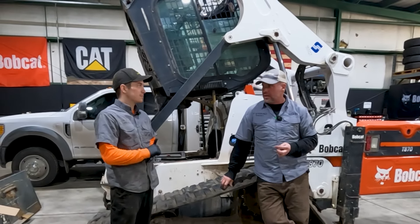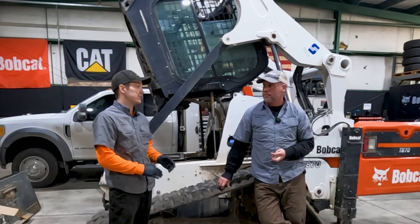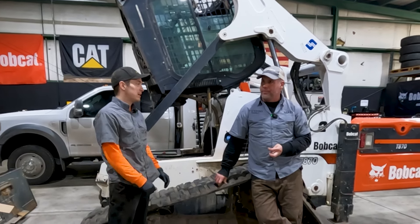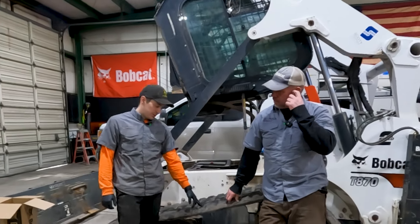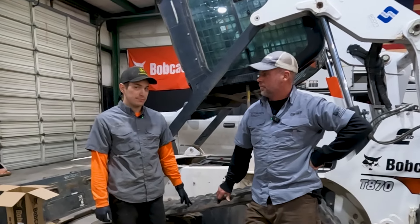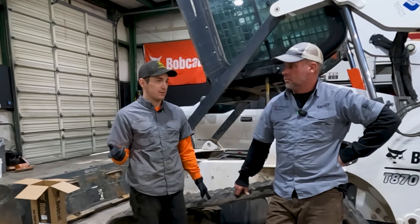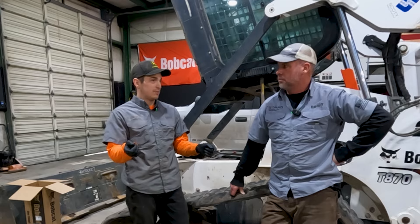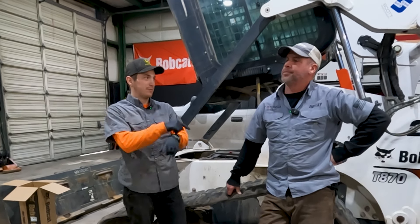In my experience at the dealership I did not work on very many of these. I did one - it was a 770 - and apparently the post and pre-NOx sensors, since they're kind of right next to each other, it was easy for them at the factory to flip them.